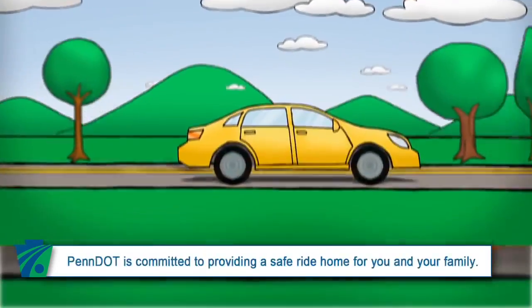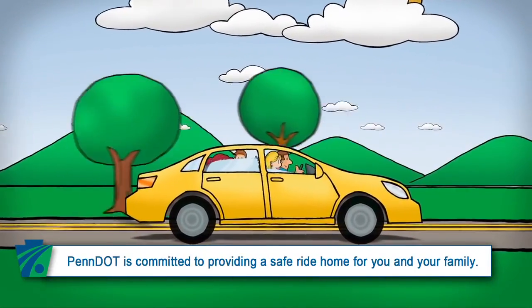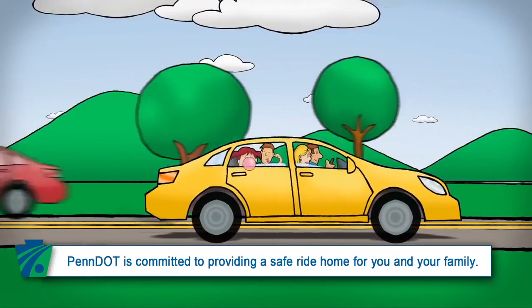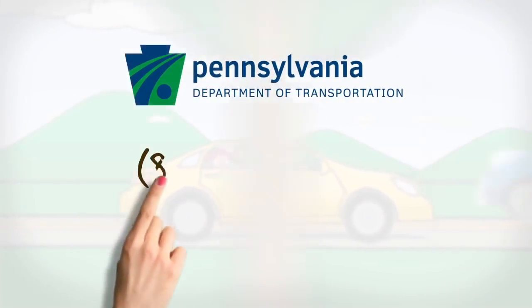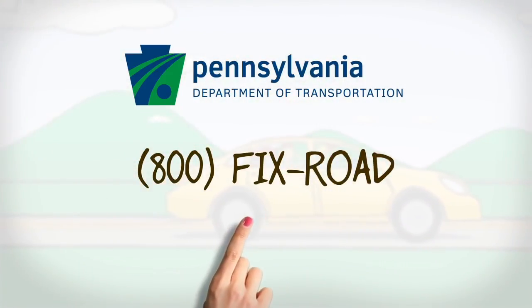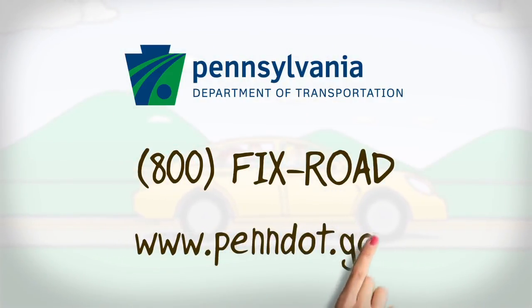No matter the season, you can be sure that PennDOT is committed to providing a safe ride home for you and your family. And when Pennsylvania weather permits, we work hard to make it a smooth ride too. Let PennDOT know if you come across a pothole or roadway concern by calling 1-800-FIX-ROAD or by visiting our Customer Care Center at www.penndot.gov.